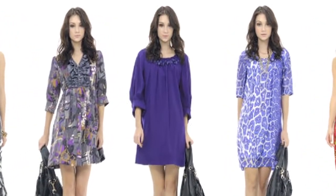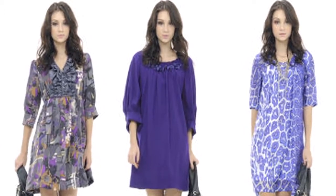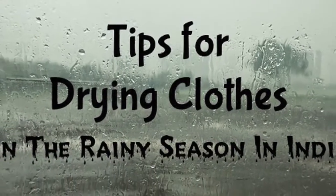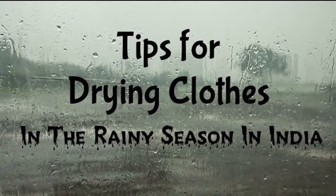Ladies, to enjoy the monsoon, adapt your style and play with new fashion trends. And do not forget to keep a raincoat or umbrella handy to enjoy the blissful monsoon.